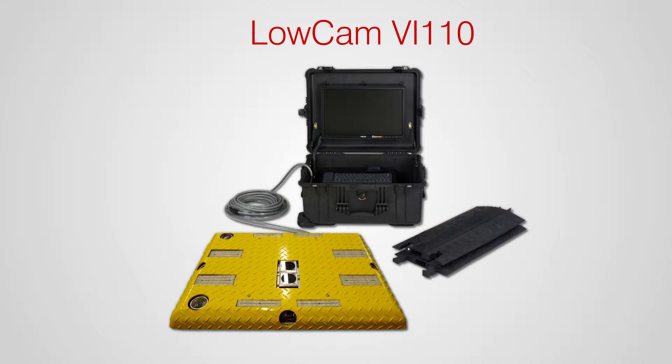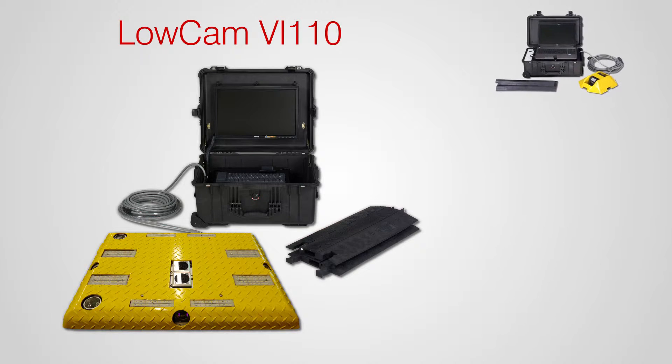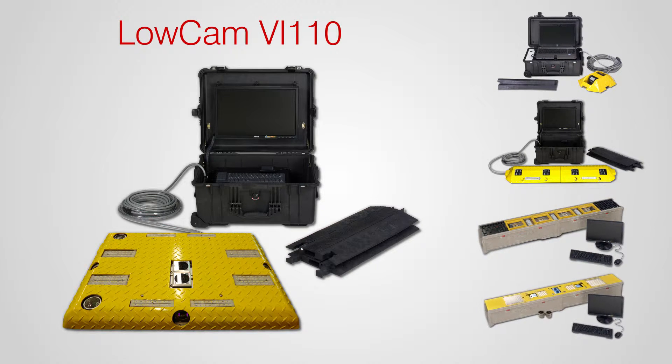In this video we are utilizing our VI-110 portable under vehicle inspection system to display our Remote View capability. All of our LOCAM units are compatible with our Remote View application.